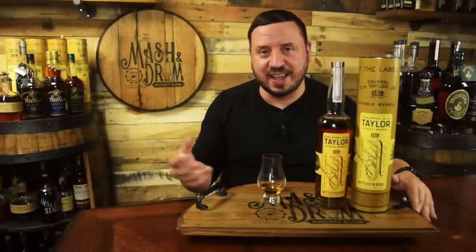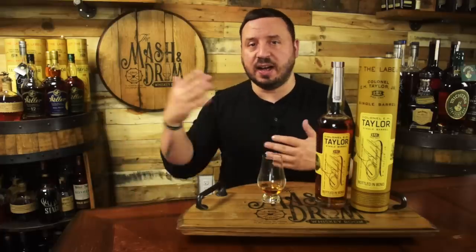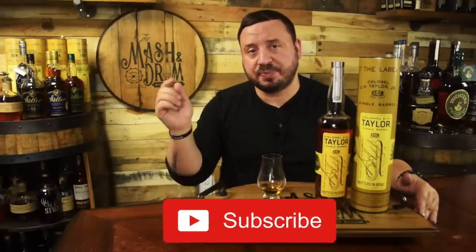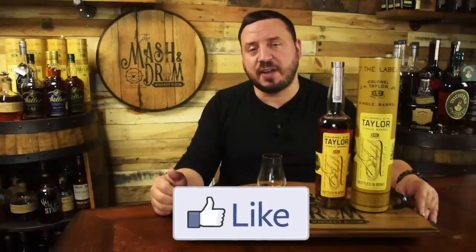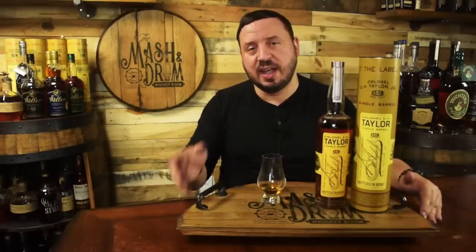Hope you enjoyed the first episode of Mashing Drum Non-Chill Filtered. I got to vent some frustrations about Colonel Taylor Single Barrel winning the award and the price increases already happening — and I'm sure we'll see it continue throughout the rest of the year as people hunt it down. If you enjoyed it, hit the subscribe button, hit the like button, and find me on Instagram and Twitter. Let me know if you've seen prices go up or if you've never seen one in person. As I always say, it's not about the whiskey — it's the people you share it with. Cheers, guys!